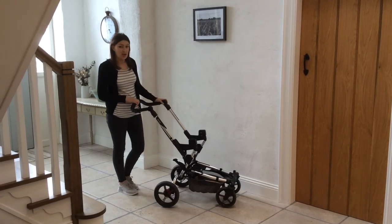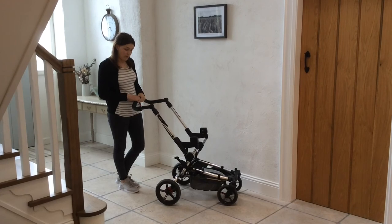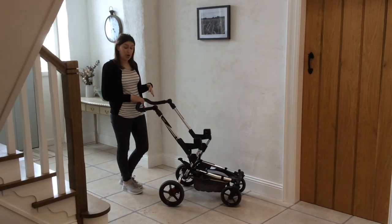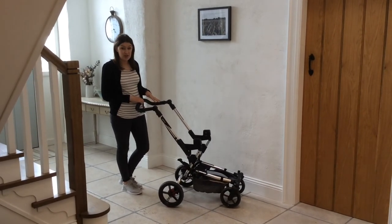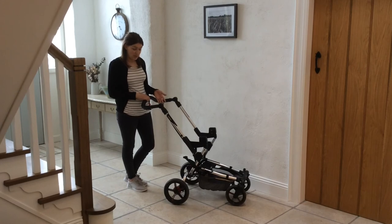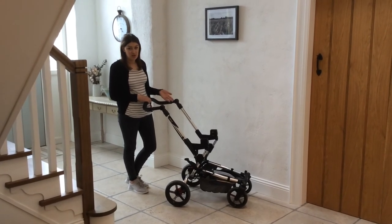The first part we looked at was the chassis available. There's quite a range with Hannay, and the one we went for is called the Epic. The reason we really liked it is because it collapses really easily, puts up really easily, and stores really flat. It also has really good suspension, and since we live out in the countryside we envisaged ourselves going on quite a lot of walks, so good suspension was important.